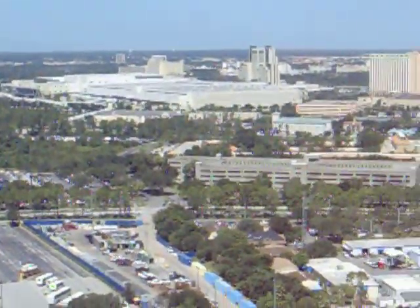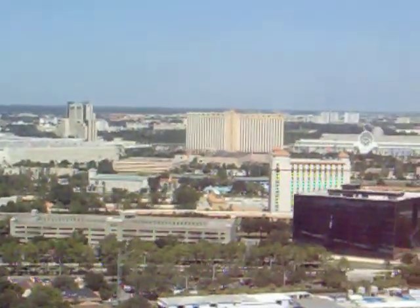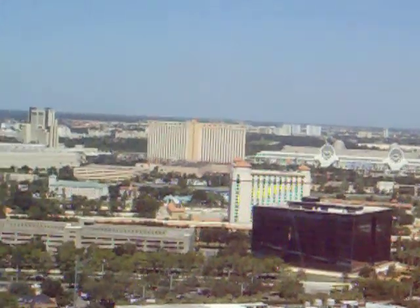Aquatica — it's a water park only SeaWorld can create. Visit the information counter today to see how you can experience it.